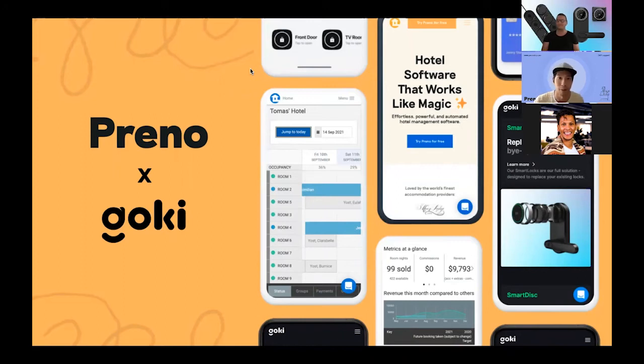First things first, I want to say hello to everyone and welcome to our Preno and Goki webinar. I'd like to thank you for your time to join us today. As I can see, there's a lot of you joining us from everywhere. Maybe we can start with you entering in the chat — tell us which city you're from, which country, and which property you're from. We have quite an exciting topic today with a very special guest, Jack from Goki.